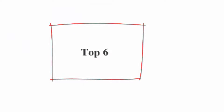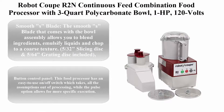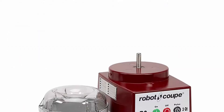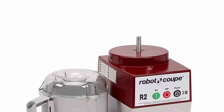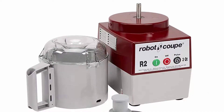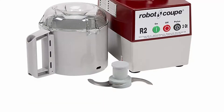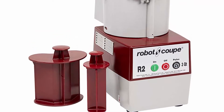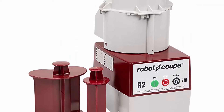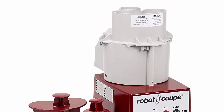Number 6: Robot Coupe R2 continuous feed combination food processor with 3-quart polycarbonate bowl, 1 horsepower, 120 volts. The smooth S blade that comes with the bowl assembly allows you to blend ingredients, emulsify liquids, and chop to a coarse texture. A 5/32 slicing disc and 5/64 grating disc are included.